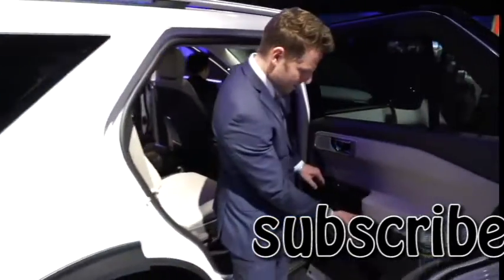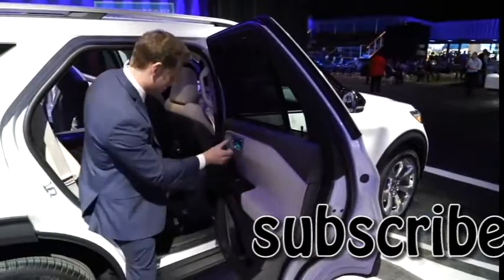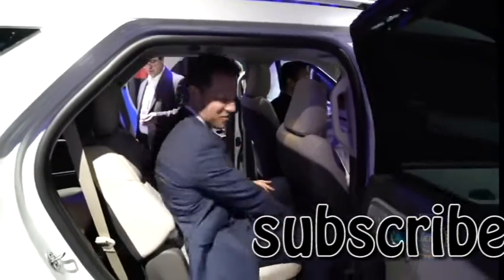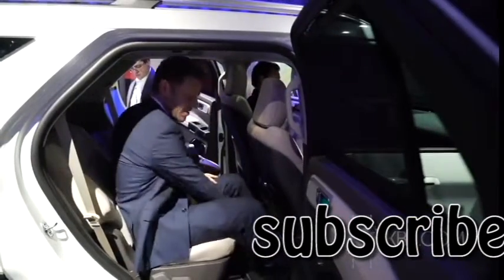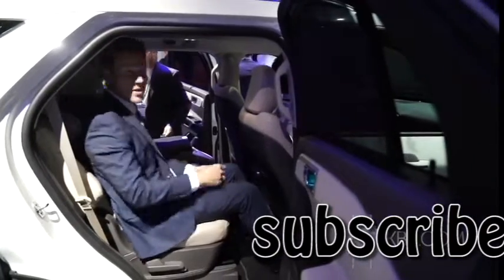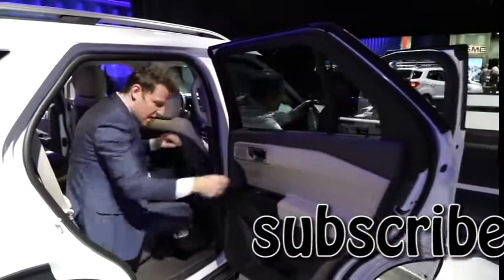First impressions: hard stuff where you'd expect it, but the stitching is nice with a nice little pattern. Second row reclines and slides — you can find an uncomfortable position with the knees, then back to a very comfortable one. Good space and nice outward visibility. And there are second-row blinds so you can keep the sun out of your children's eyes.